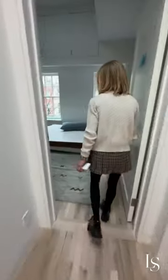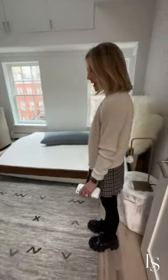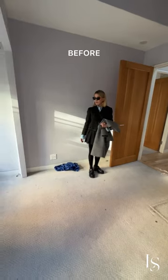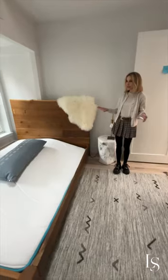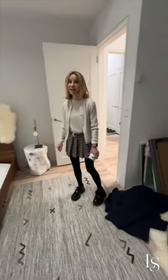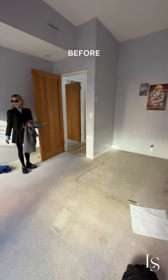Going into bedroom number two of the three. They're just starting. This was a hard room to figure out where we wanted the bed, etc., but it's again going to illustrate how absolutely large this room is.